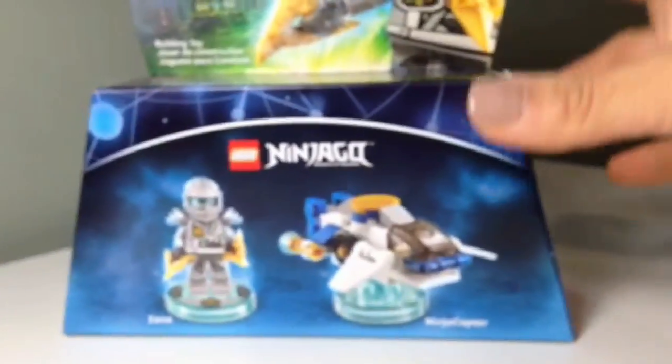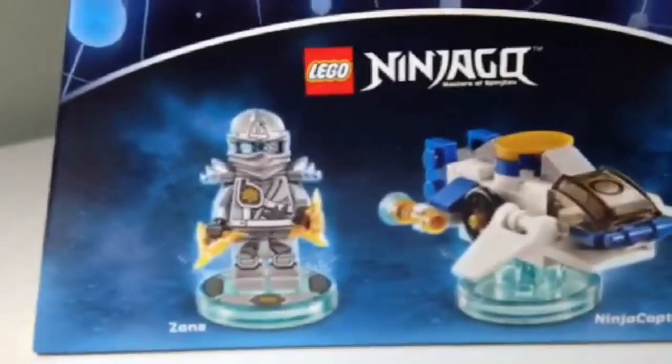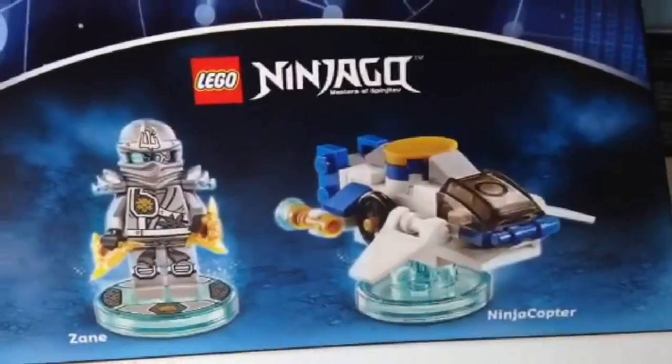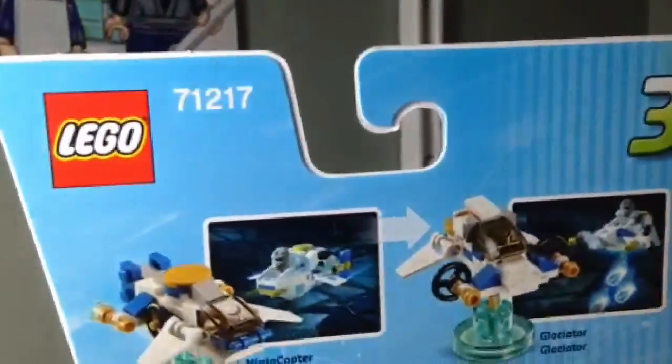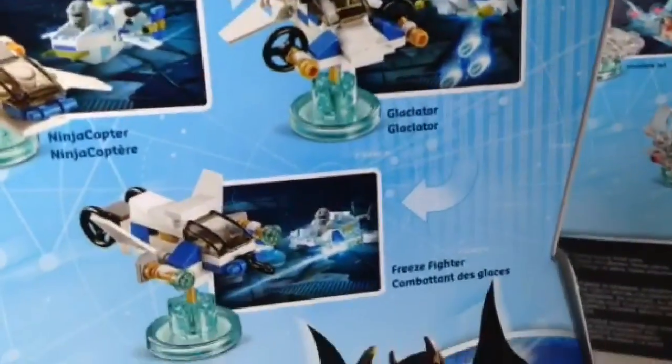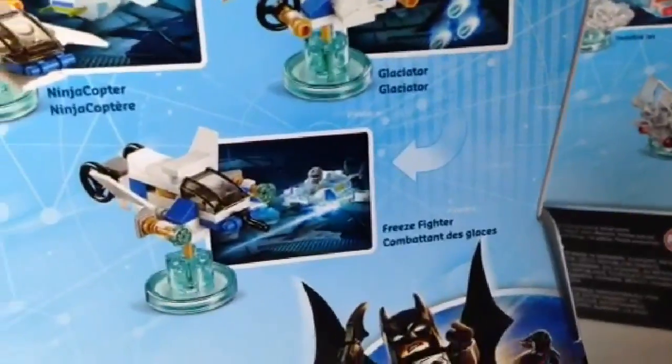Last but not least, we have Zane with a very nice looking Zane and his Ninja Copter — that is set 71217. When we flip it around, the Ninja Copter changes into the Glaciator and then onto a Freeze Fighter.